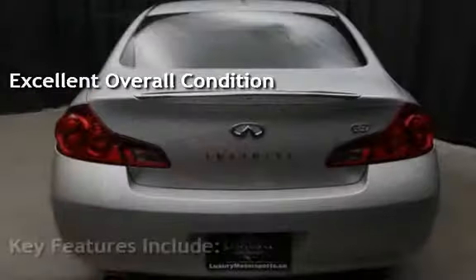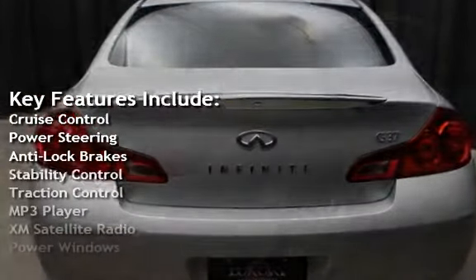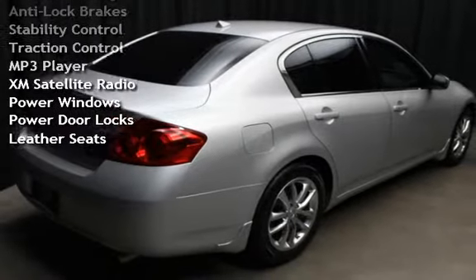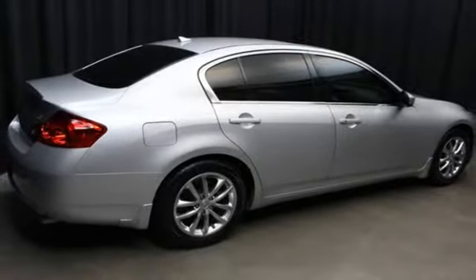Key features include cruise control, power steering, anti-lock brakes, stability control, traction control, MP3 player, XM satellite radio, power windows, power door locks, and leather seats.